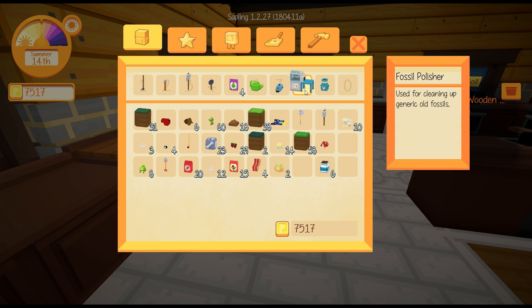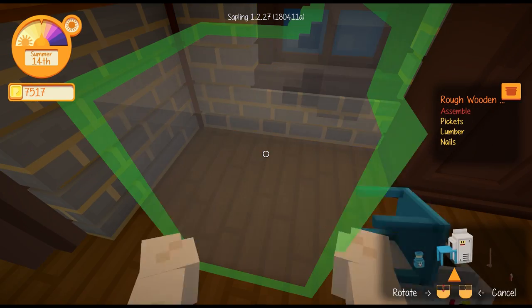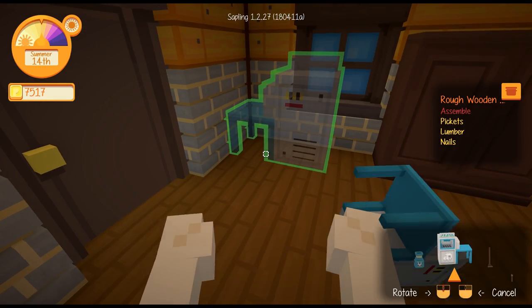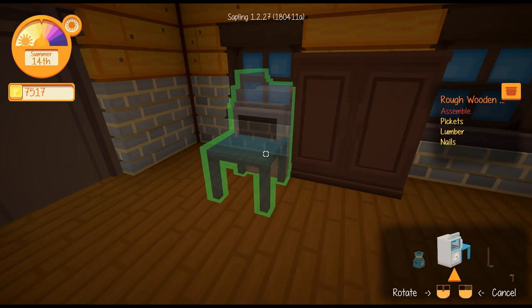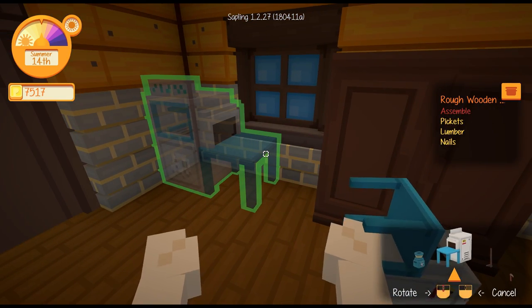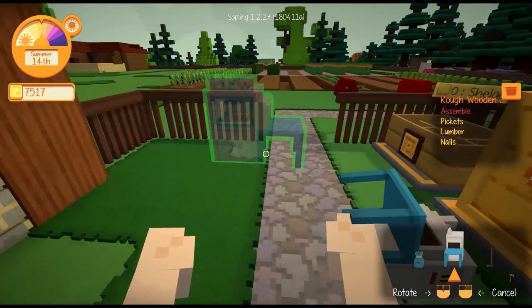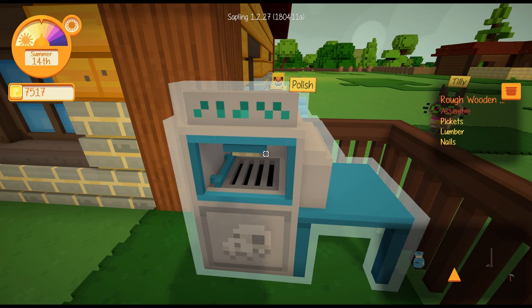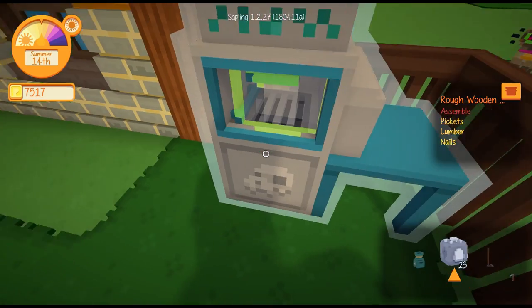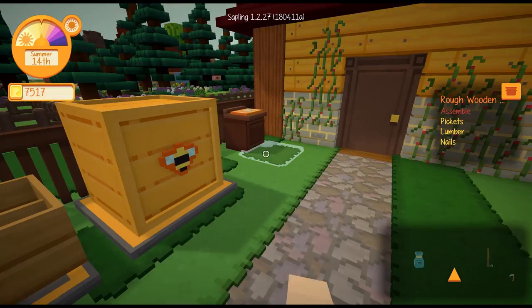I've got a fossil polisher nowadays. I need to put that down somewhere - that would go in this part of the room, probably this side. I could have it outside somewhere, have it in the yard. So we can polish fossils now, let's have a quick look at that. I'll pop these 23 fossils in here and see what we get out the other end. Maybe things I could put into the museum, which would be pretty cool.